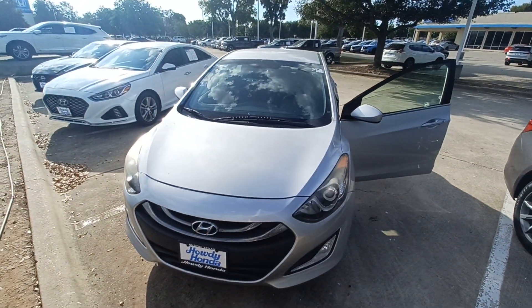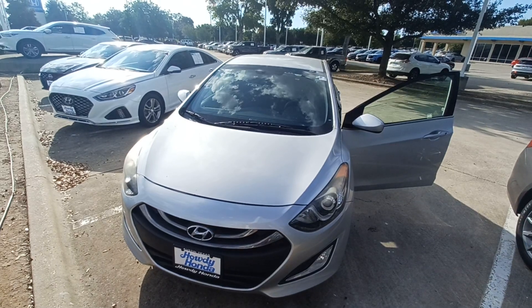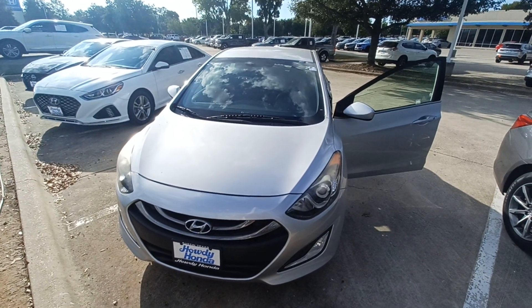And that's my 2013 Hyundai Elantra GT, and I'm Jason down here at Howdy Honda.